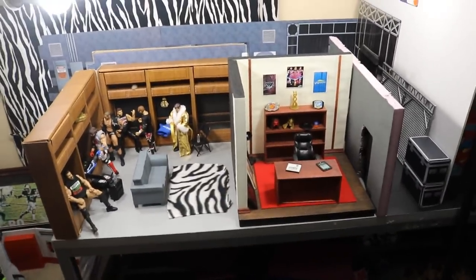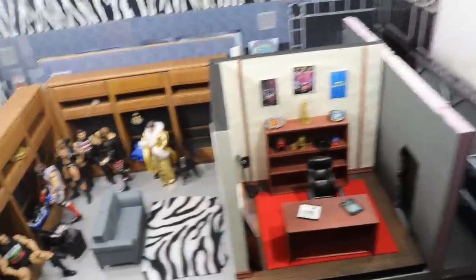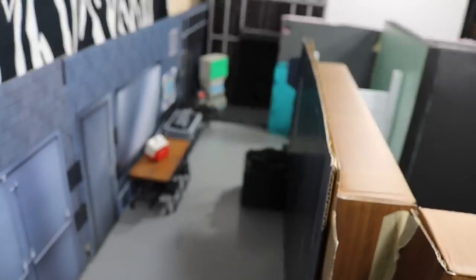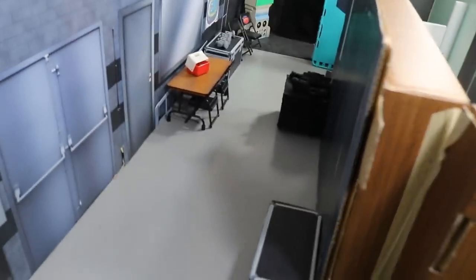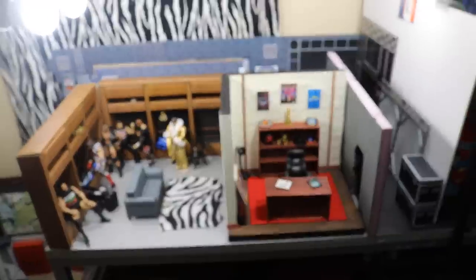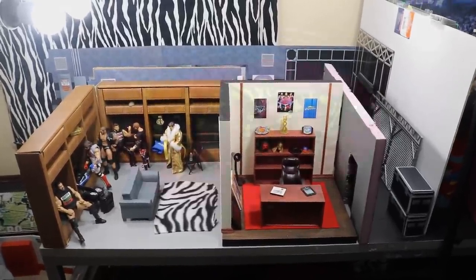That's pretty much it for the arena tour, guys. We had a lot of updates and I know you'll enjoy them — maybe we can get some WWE figure setups in here soon. Let me know what you think of the additions: which setup do you like best, or should we go back to the old way? I'm really loving the new setup, but let me know. Subscribe for more WWE and WWE figure related videos, and I'll see you in the next one.